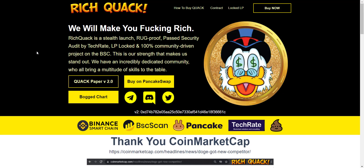Rich Quack is a stealth launch, rug-proof, audited, and 100% community-driven project on the BSC. This project started about one week ago, and this is the best time to get in. In just one week it has shown tremendous growth — over 1,900 holders, locked liquidity, a completed smart contract audit, and applications submitted to CoinGecko and CoinMarketCap. I evaluate projects using two major things: community and tokenomics.